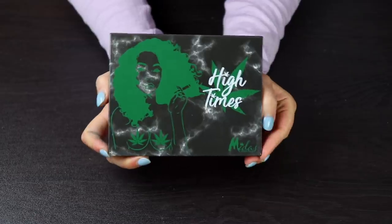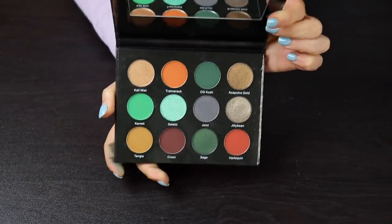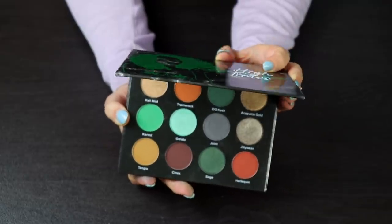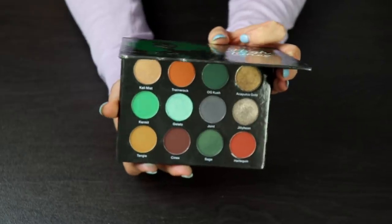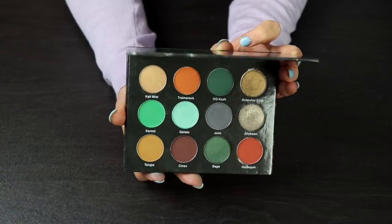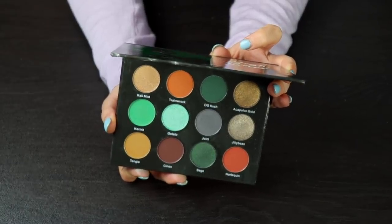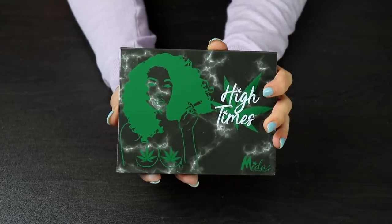This is actually the newest palette to my collection — this is the High Times palette by Midas Cosmetics. I think this color story is so fun. Yes, it's a weed-themed palette and I don't smoke weed, but do I care? No, because I think this palette is beautiful and I'm excited to play more with it. I really enjoyed the one look I've done with it, and I want to do a 3-looks-1-palette with this since you guys seem to really want more videos with this palette.